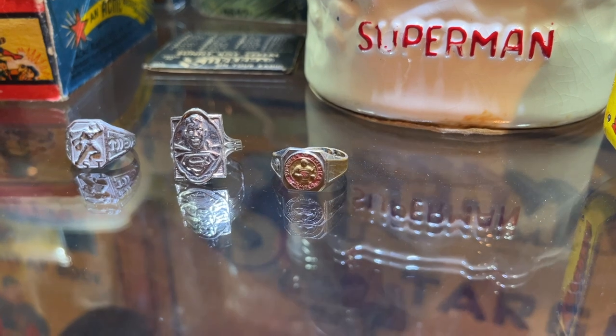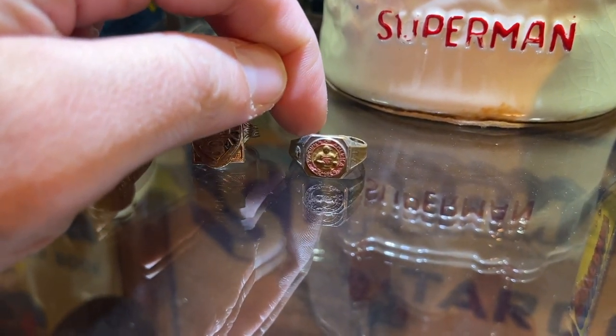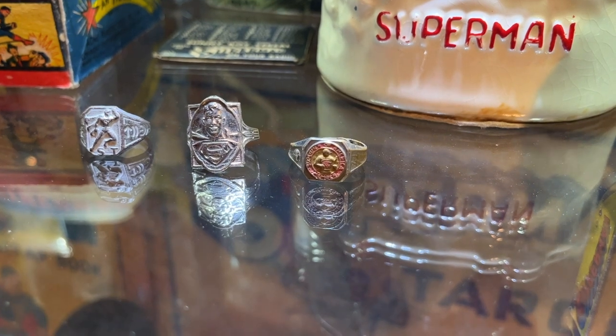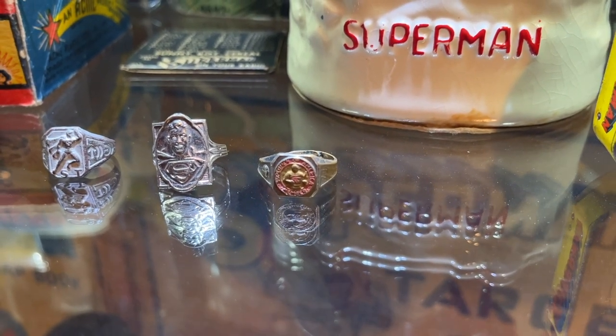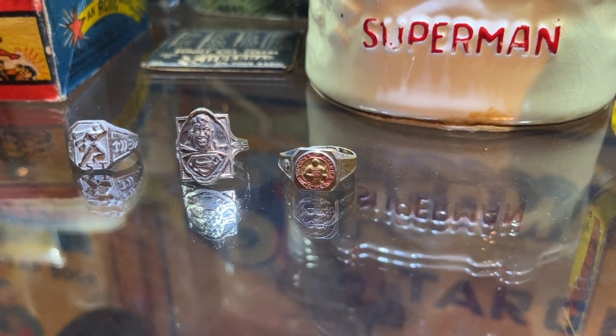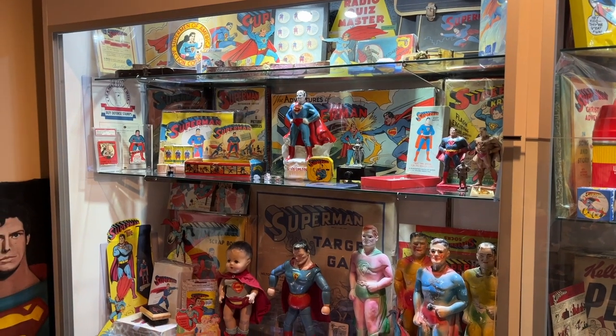On the right is the crown gem of my collection as far as comic book rings go: the Superman of America member ring. It's thought that fewer than two dozen of these exist. This was a mail-in premium from early issues of Action Comics, so I'm super proud to own that one.